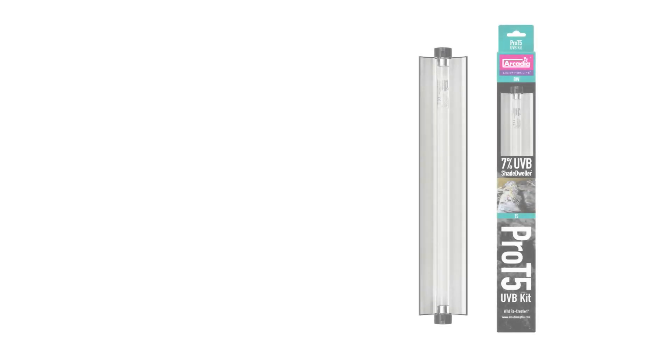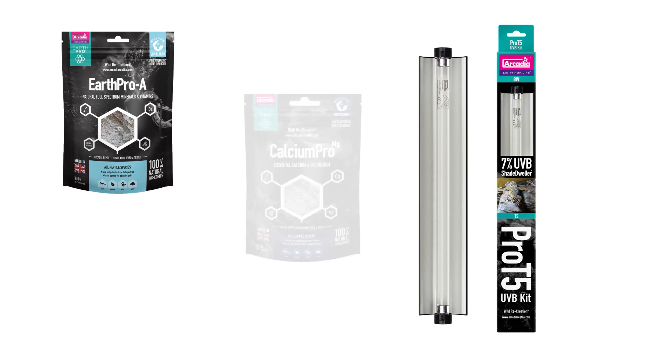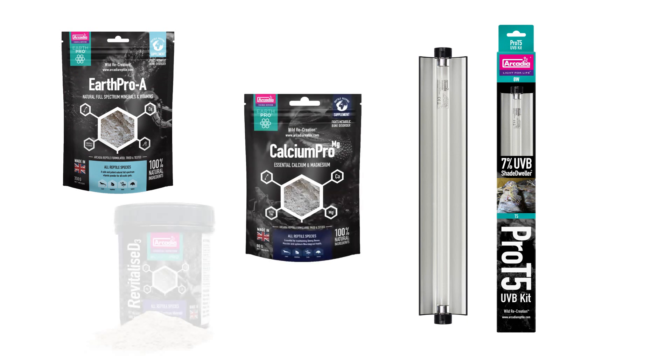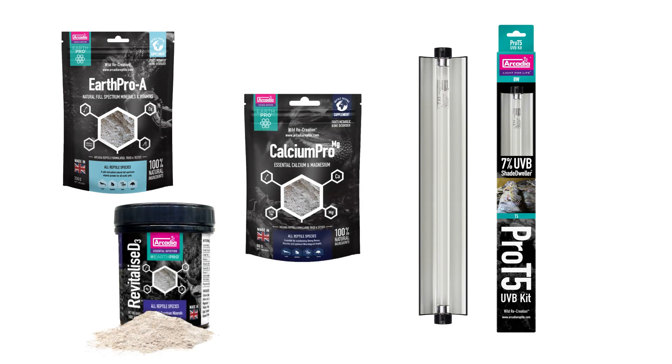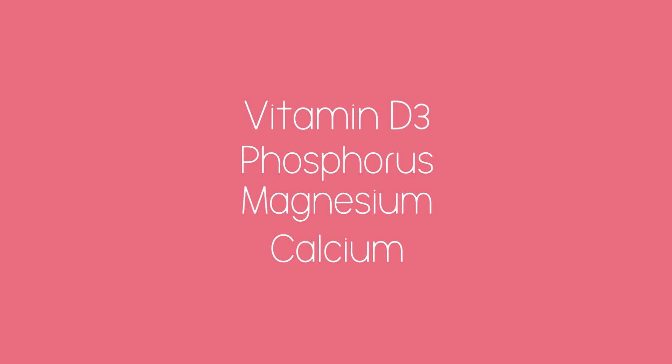Personally, I use the Arcadia Pro T5 7% Shade Dweller along with natural non-toxic supplements such as Earth Pro A, Calcium Pro Magnesium, and occasionally Revitalised D3. The cause of this disease is usually due to an imbalance of calcium, magnesium, vitamin D3, and phosphorus.